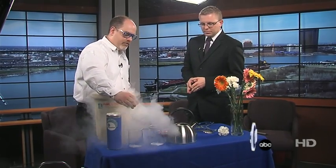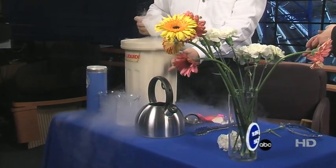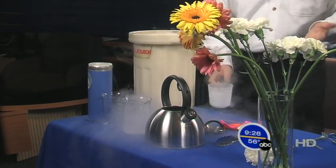This stuff is 320 degrees below zero. 320 degrees below zero — that's just insanely cold. And what is it doing? It's bubbling. Like it's boiling. Because it is boiling.